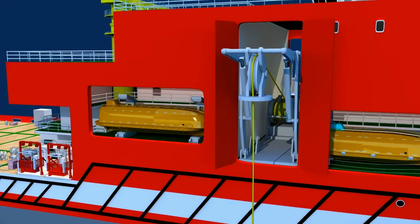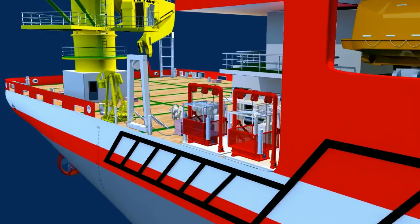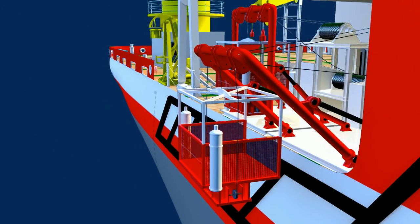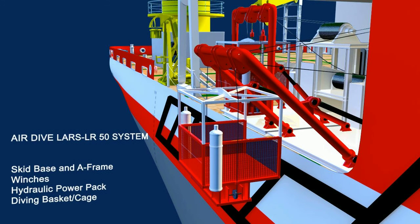The air-diving station is arranged on the main-deck starboard side with two launching and retrieval systems, along with a supporting A-frame and winches to help divers with the required pneumatic tools and underwater welding equipment.